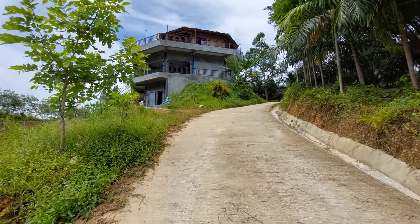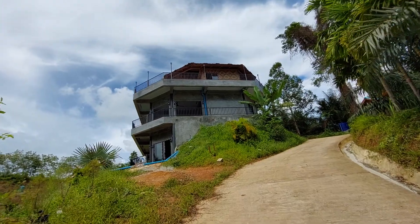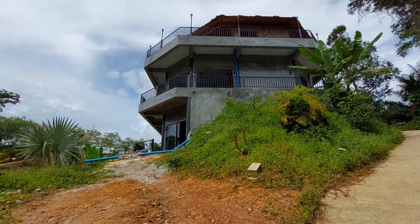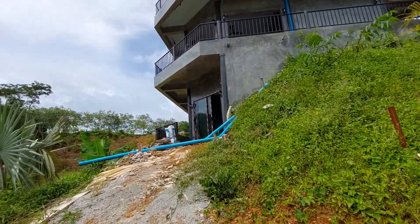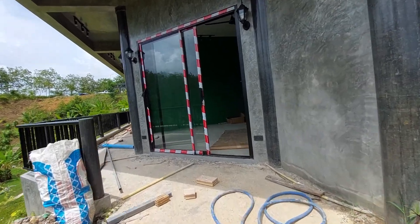It's June 22nd, so I'm just gonna give a walkthrough because today we are doing a major cleanup of everything. Tomorrow we're gonna pour a lot of cement again — yesterday we poured a lot, today we're cleaning up, and tomorrow we're gonna pour a lot.